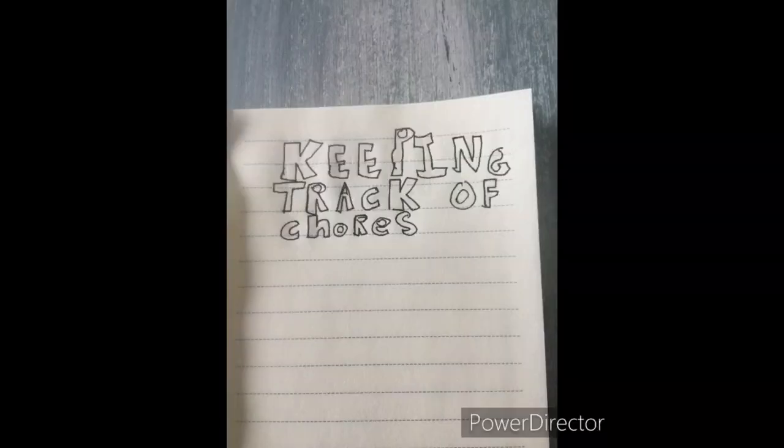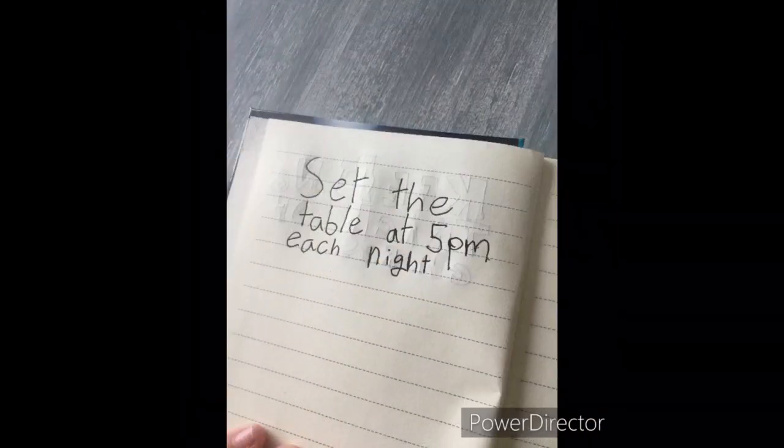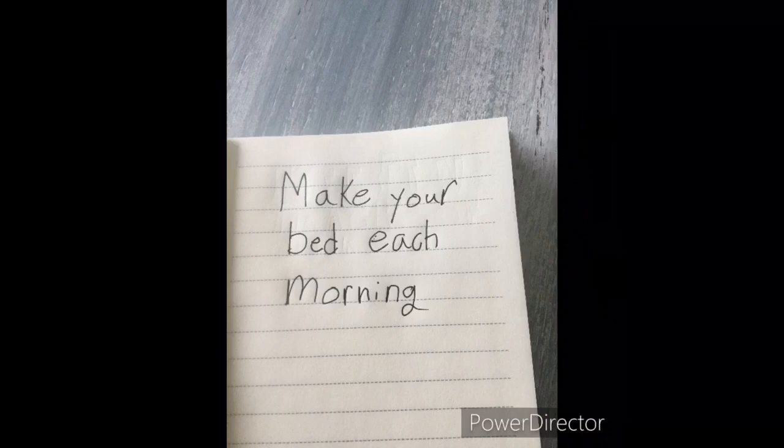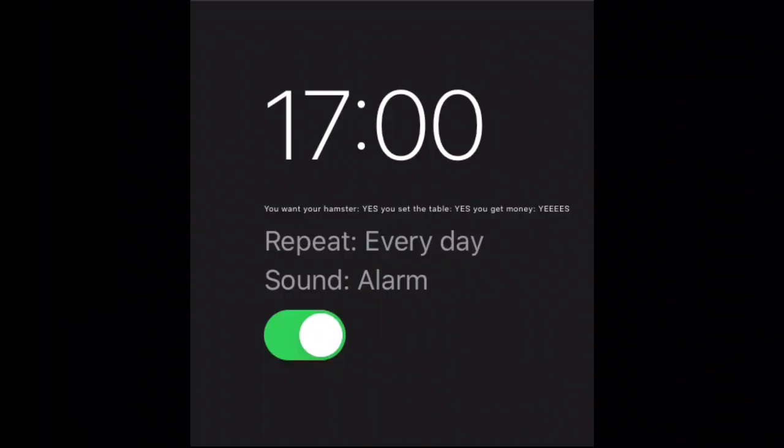This is my keeping track of chores thing, so that I can keep track of my chores and do them. I also sit in the room at 5 p.m. each night so that I can set the table.